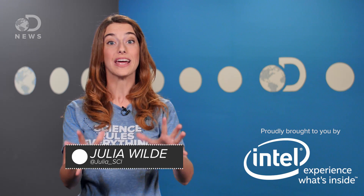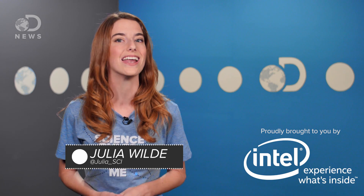Hey guys, Julia here for DNews. The Martin Jetpack is coming soon — by the middle or end of next year. But the company is based in New Zealand, so looks like I'll start looking at plane tickets.